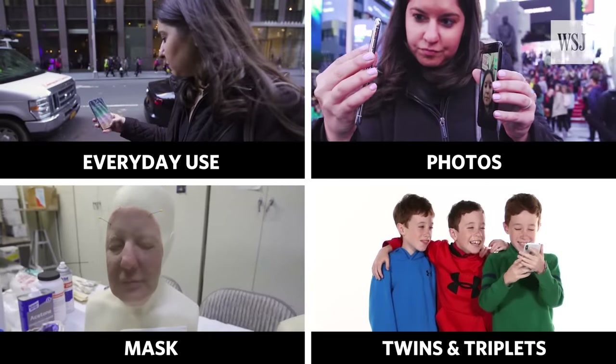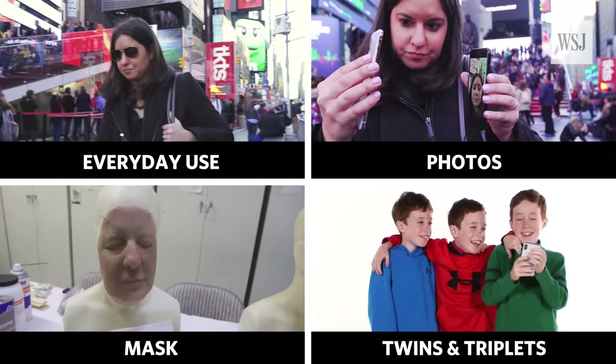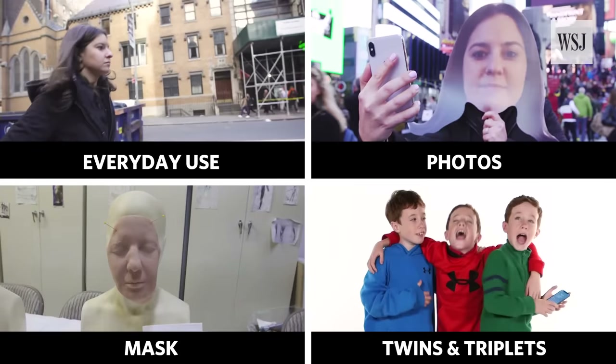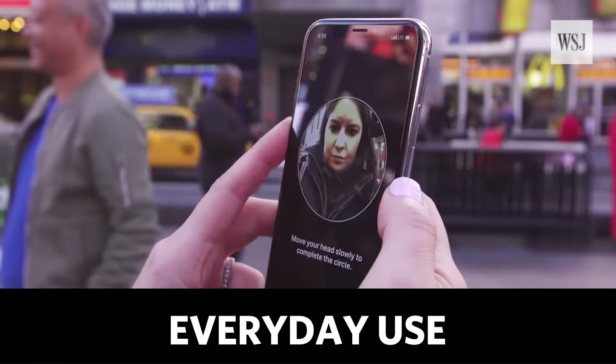To find out, I've run it through a series of everyday and not-so-everyday tests, including photos, masks, twins, and even triplets. Test one: everyday use.